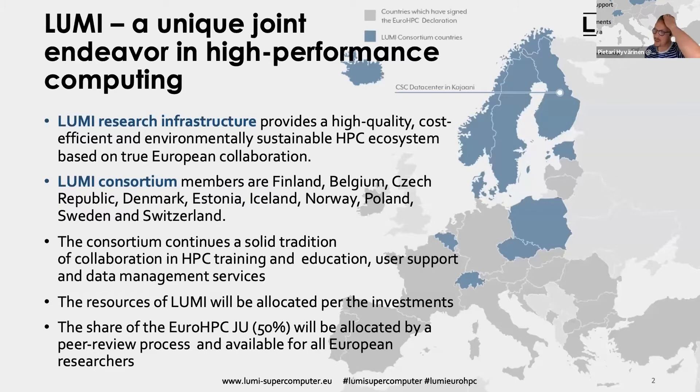Lumi is a joint venture in Europe. Different groups are putting their money in the same bucket and building a system together. In our northern area we have Finland, Belgium, Czech Republic, Denmark, Estonia, Iceland, Norway, Poland, Switzerland, and Sweden — all trusting that CSC in Finland will host the supercomputer.